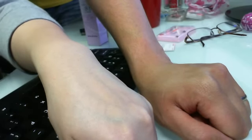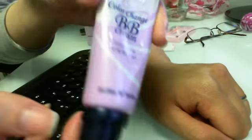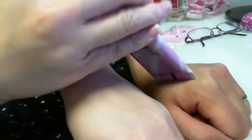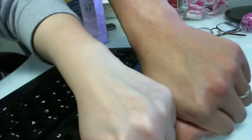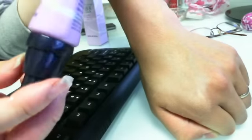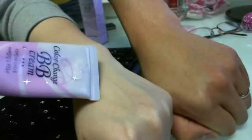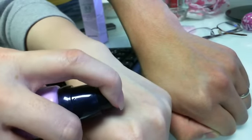Hey guys, today I am going to share with you the color changing BB cream and I am going to test this on my boyfriend's hand. His skin tone is significantly darker than mine, so if this BB cream does what it claims it does, it should blend into both a lighter color and a darker color skin tone. So here we go.